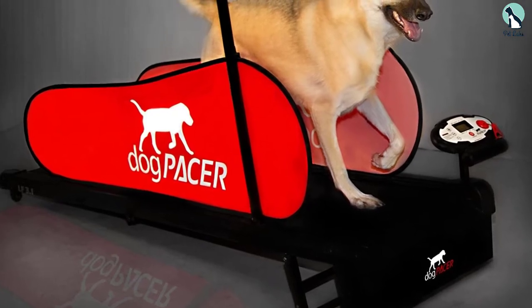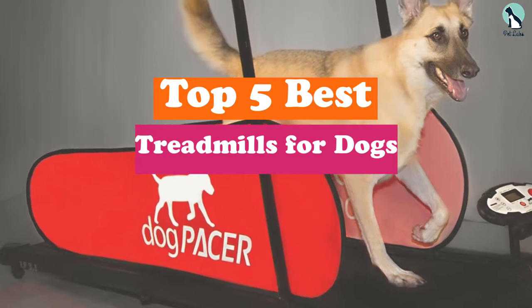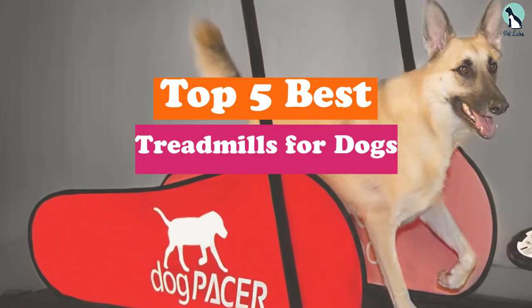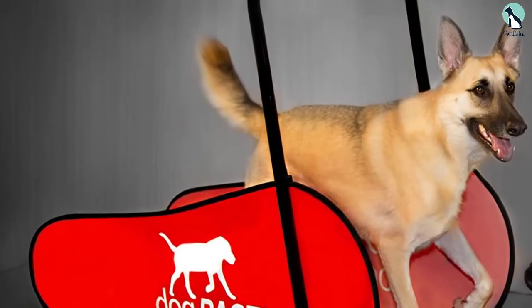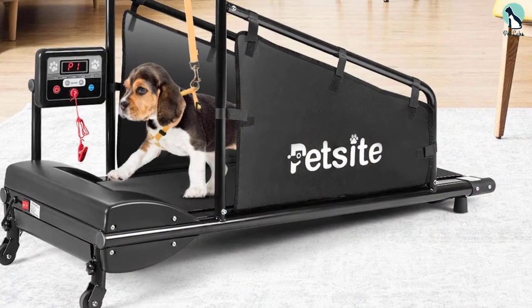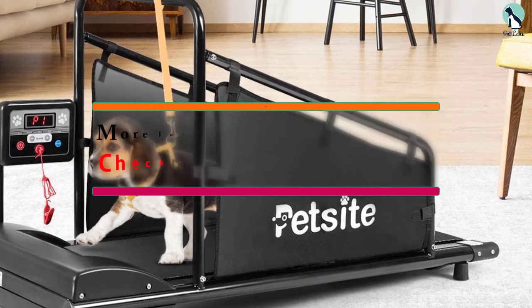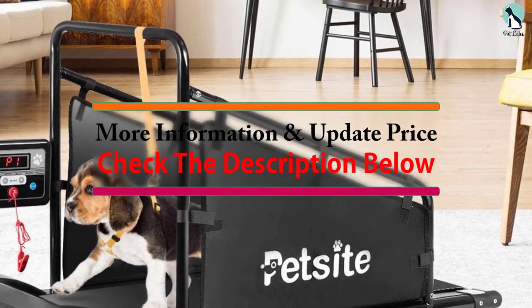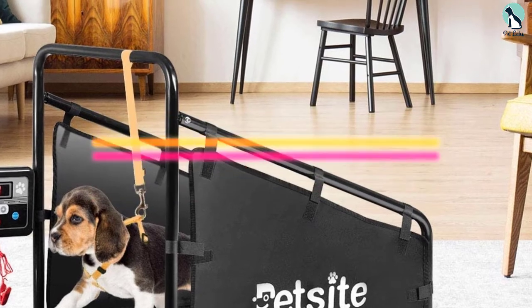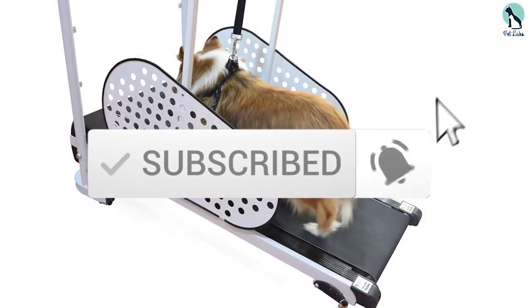Hey guys, in this video we're going to be checking out the top 5 best treadmills for dogs available on the market for their true quality. I made this list based on my personal opinion and hours of research, and have listed them based on popularity, quality, price, durability, user opinions, and more. If you want to see more information and the updated price, you can check out the description below, and also make sure to subscribe for more reviews. Let's get started.